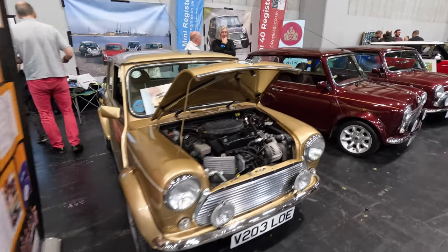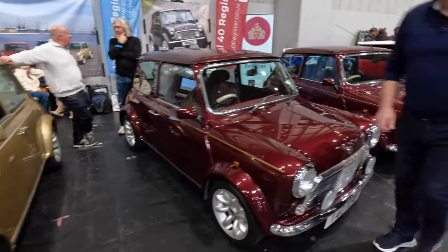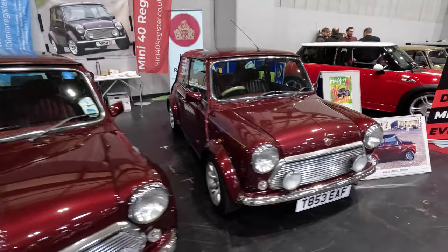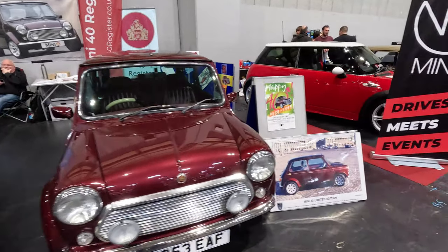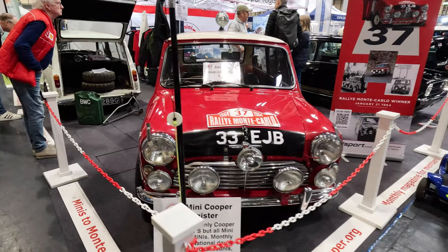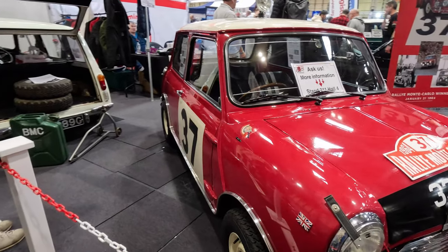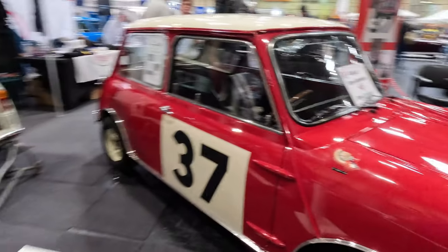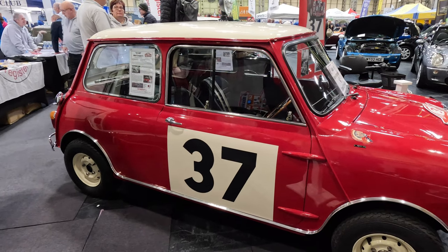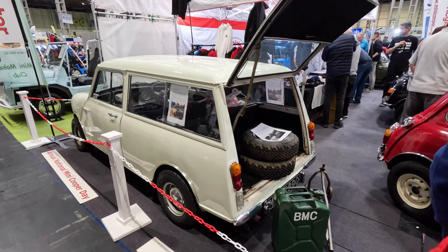Alongside we have the Mini 40 Register. And now we venture over to the Mini Cooper Register. 33 EJB is one of the most famous Minis in the world — it was driven by Paddy Hopkirk in 1964 to win the Monte Carlo Rally. There also appears to have been a Mini Traveller as a service barge as well.